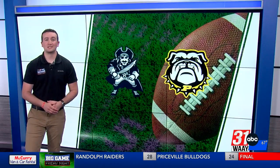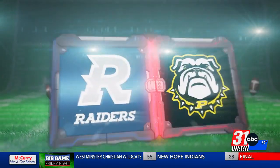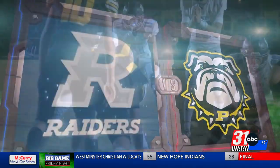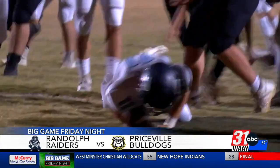The 4A Region 8 crown is already locked up, and the chance to host playoff games is still up for grabs as Randolph and Priceville battle for second place. The Raiders ride into Friday on a three-game win streak and were already clicking on all cylinders. Graham Beatty gets the scoring started at Priceville with a touchdown plunge.